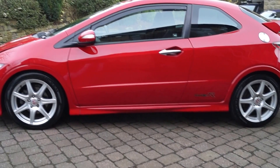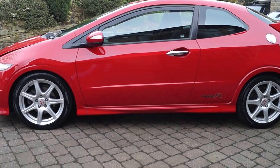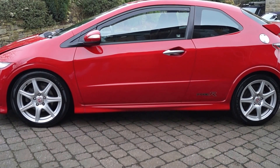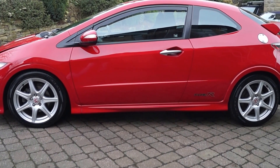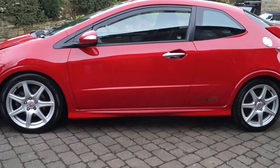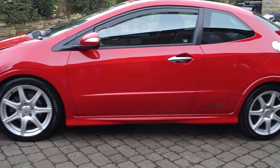Here we have our 2008 58 Honda Civic Type R GT in Milano Red. It's a two-owner car, same family, and it's just done 25,975 miles.